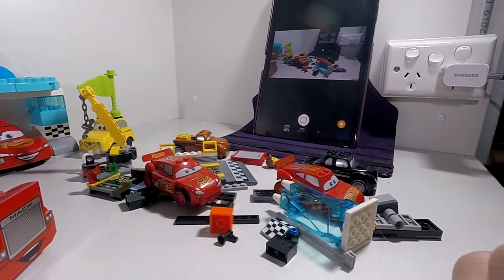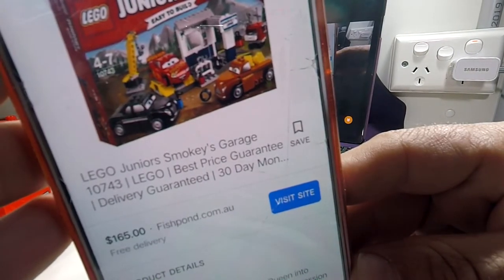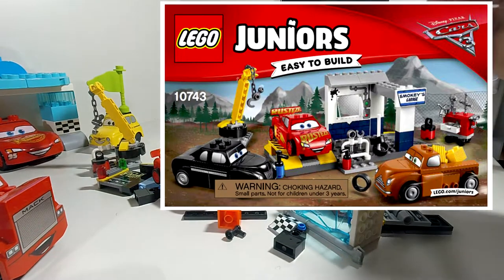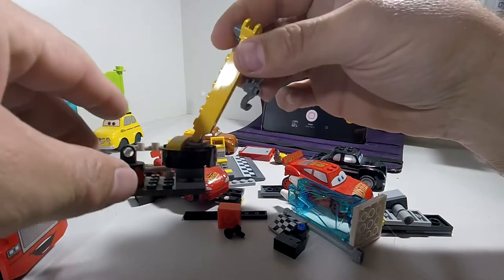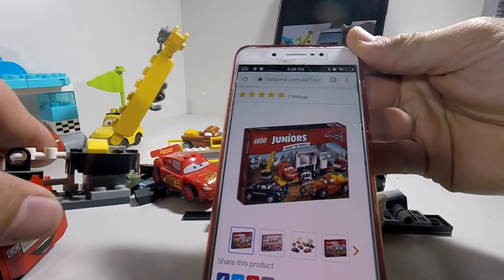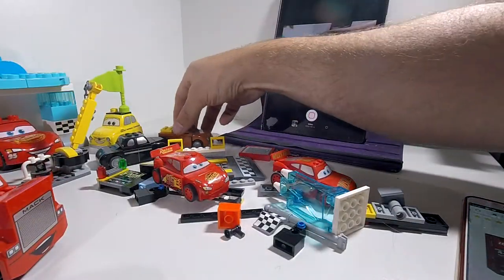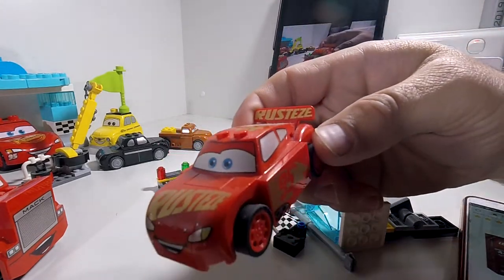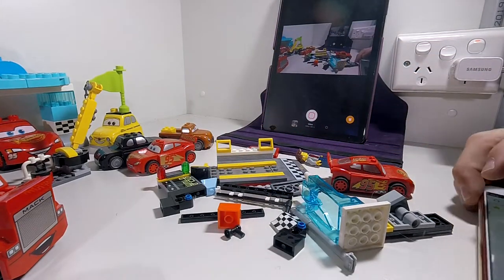So on my phone I found this: Lego Junior Smokey's Garage, set 10743, for $165 from Fishpond. Now out of this set I have found this thing — this crane is in it, this car is in it, Smokey I'm guessing is in it, and we have this version of Lightning McQueen. So that's what's in Smokey's Garage.